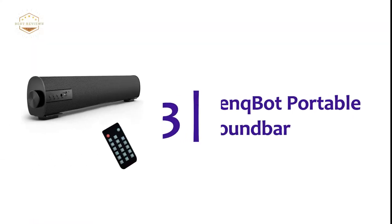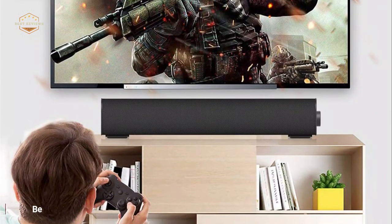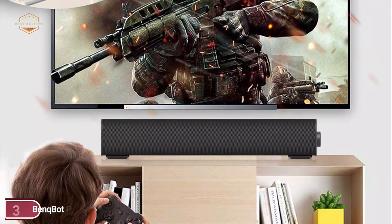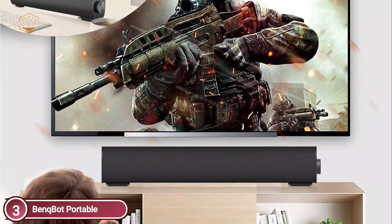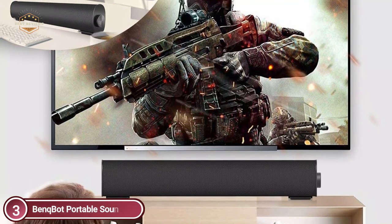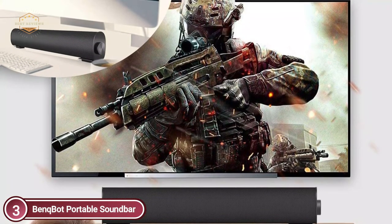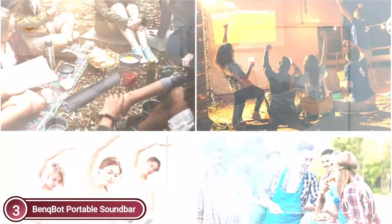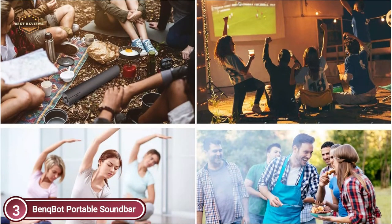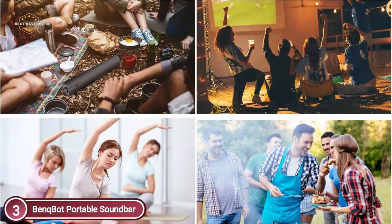Item number 3, Bankbot Portable Soundbar. Watch a movie in your home as you would at the theater. Two built-in speakers provide stunning 3D surround sound, giving you the ultimate cinema and concert experience. A high-performance lithium battery with a 2,200 mAh capacity is able to play music for approximately 4-6 hours. It is ideal for small spaces such as living rooms or dorms, kitchen parties, outdoor activities, and parties.